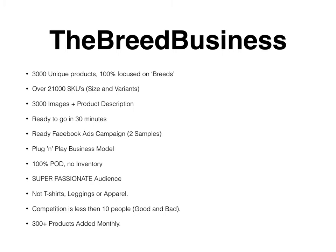There are three thousand images because every product has at least one image, plus a product description written by a content writer. It's a basic product description but it does its work and gets us the sale. Ready to go in 30 minutes — once you're in the Breed Business system as my partner, my team is going to set up your Shopify store and make it ready with all three thousand products within 30 minutes.